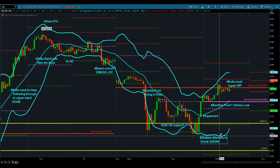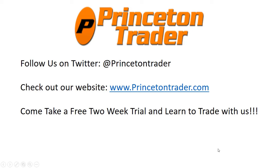Everybody have a fantastic day. That's all I got. Follow us on Twitter at PrincetonTrader. Come check out our website, PrincetonTrader.com, and come take a free trial in our chat room. I'll be back tomorrow morning with another webcast. Trade them well, everybody.